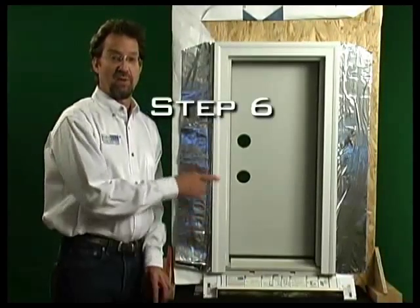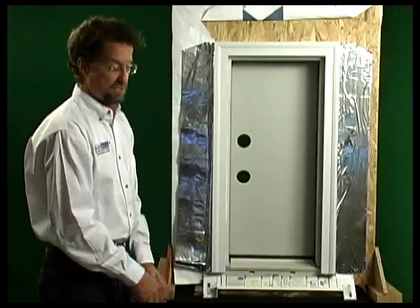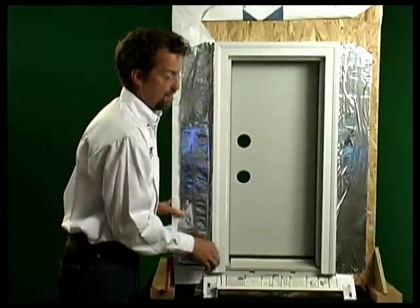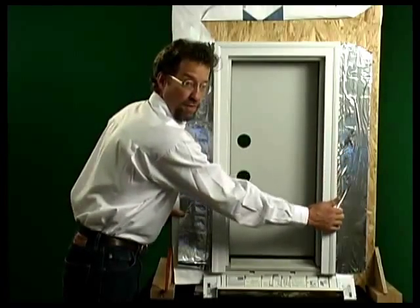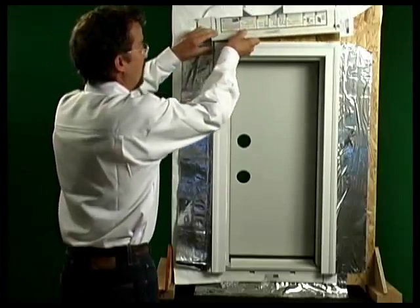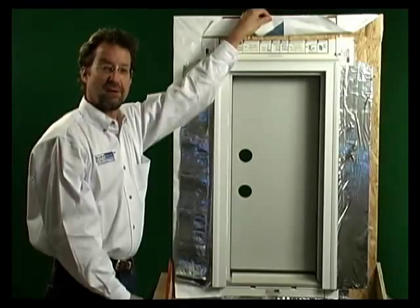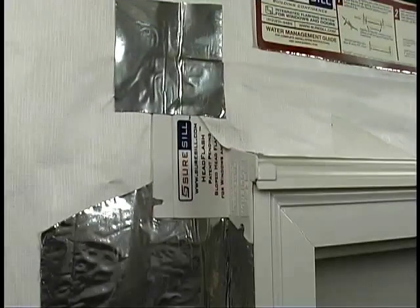Step six: install the window or door unit. Once the unit is in place, install additional self-adhering flashing over the nailing flange or the brick mold and the moisture barrier. If the moisture barrier is not in place at the time of door or window installation, install self-adhering flashing over the exterior sheathing. Install the assembled head flash over the jamb flashing. Step seven: install the moisture barrier in shingle lap fashion, including both over the head flash and the jamb flashing.